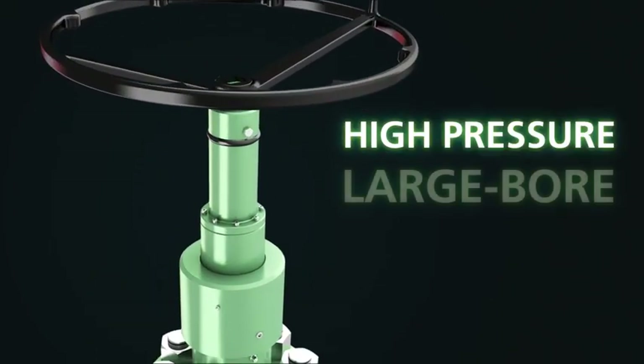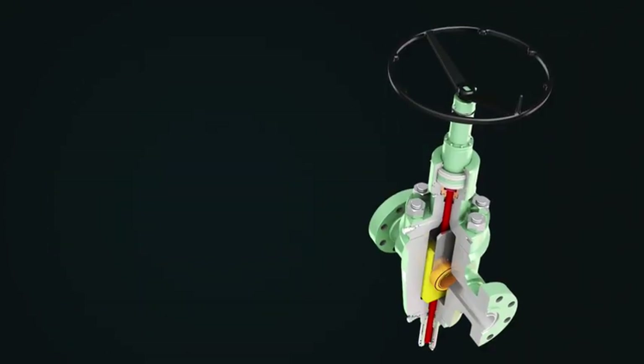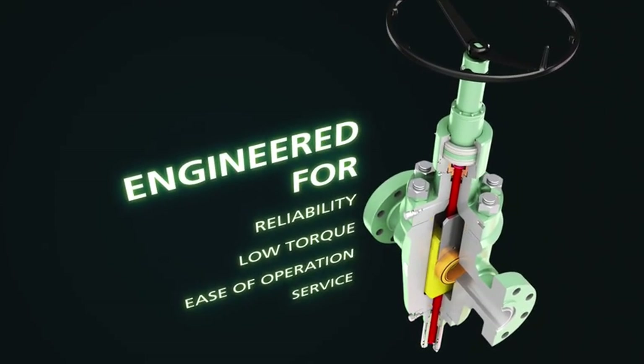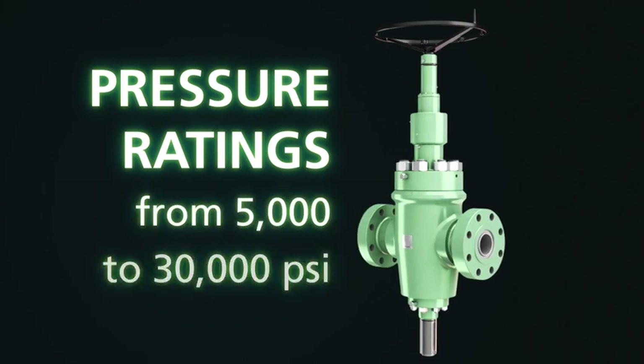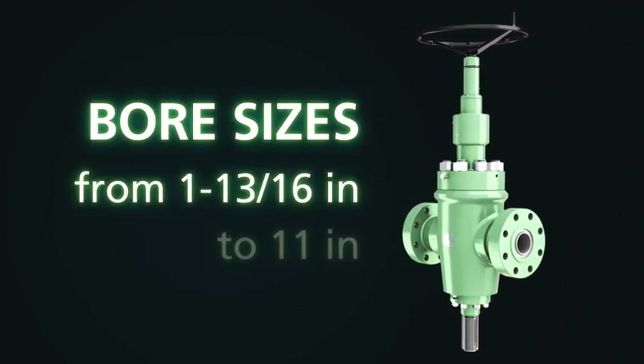For high pressure, large bore applications, our FLSR gate valve is designed for use as a manual valve engineered for reliability, low torque, ease of operation and service. It's available in pressure ratings from 5,000 to 30,000 PSI, and bore sizes from 1 1/16 inch to 11 inches.